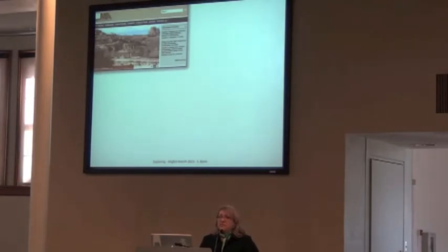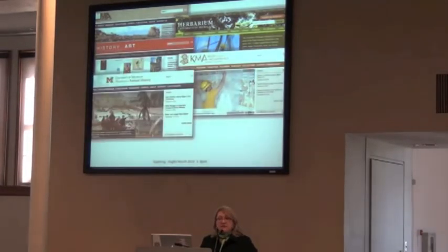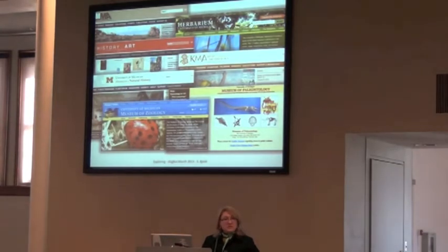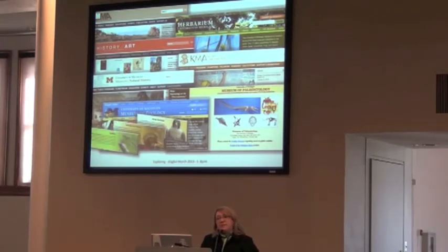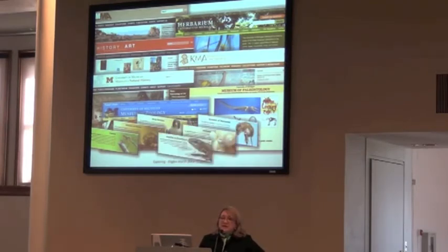The groups involved were the Museum of Anthropology, the Herbarium, History of Art, the Kelsey Museum of Archaeology, the Museum of Natural History, the Museum of Paleontology, and the Museum of Zoology — which includes many different divisions and types of specimens: birds, fishes, insects, mammals, mollusks, and reptiles and amphibians.